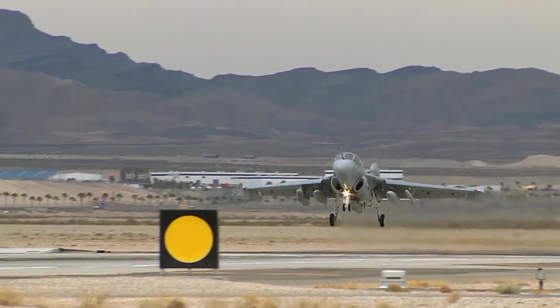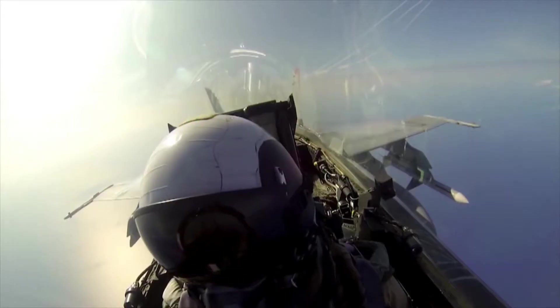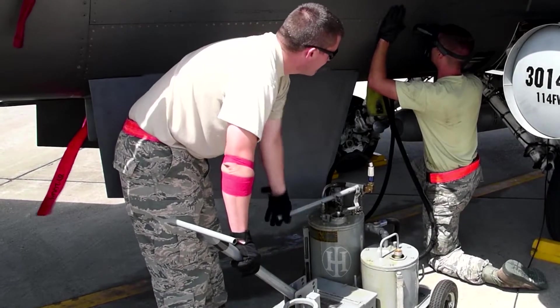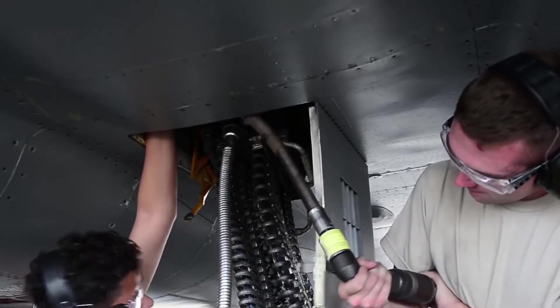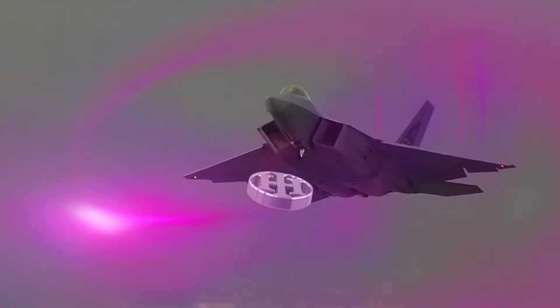From takeoff to landing, from reconnaissance to defense, militaries depend on the availability of the most advanced aircraft. In a world where reliability, performance, and safety are critical — where the success of air missions begins before they ever take flight — no one contributes more to this than Hydraulics International.